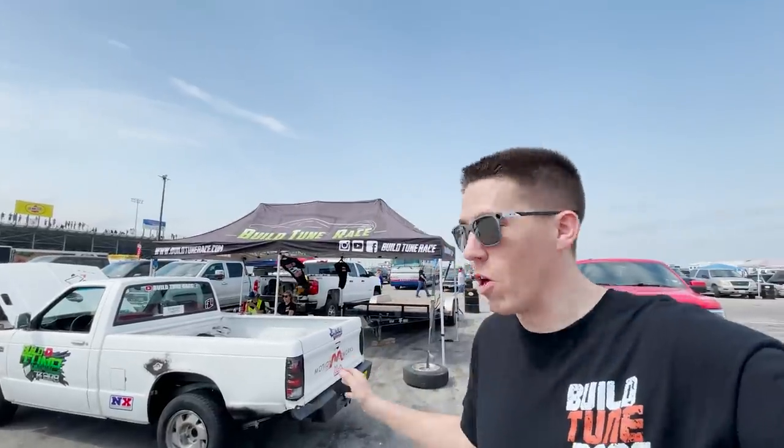Hey everybody, welcome back to Built in Race. We are here at Cletus Cars in Houston, and Bernie is ready to defend his Burnout Rivals Championship that we got last November in Bradenton. We're ready — I think we can get another W, so we're going to give it all we can to try to get another win.